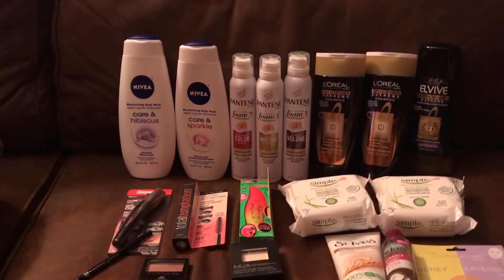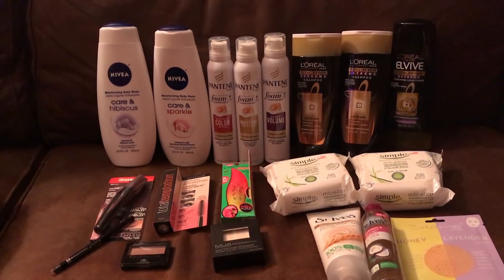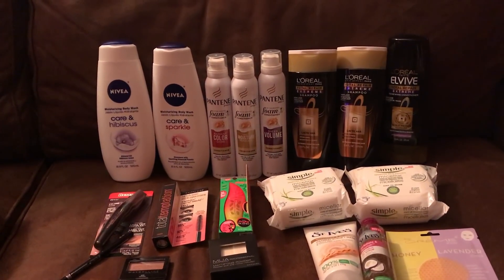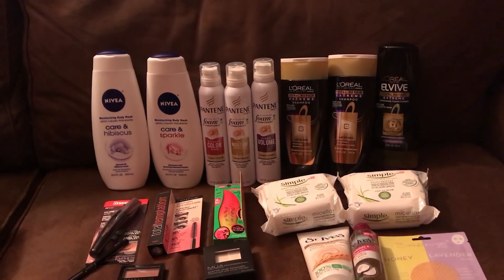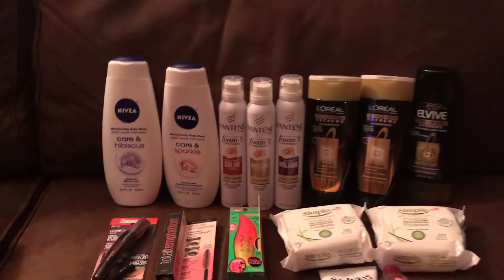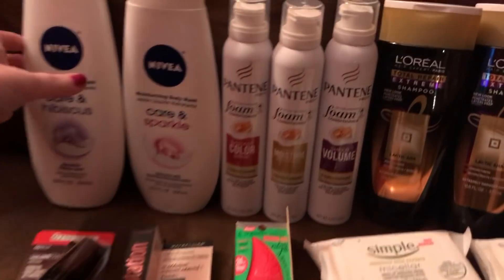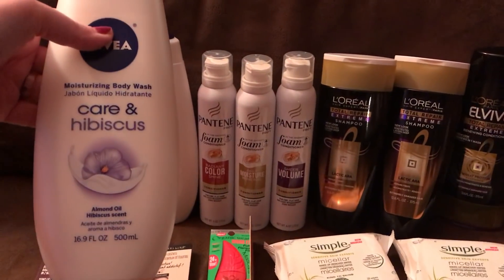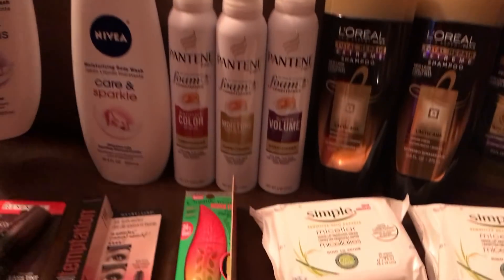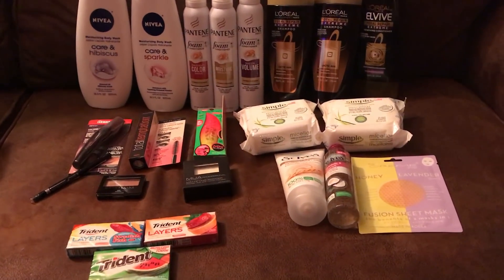Nivea this week — no ECBs, but they are two for $7. I had a $3 off two from the newspaper, plus a $2 off six body wash CRT, putting me at $2 for both — a dollar each, which is amazing. These are the 16.9 oz body washes, so an awesome deal.